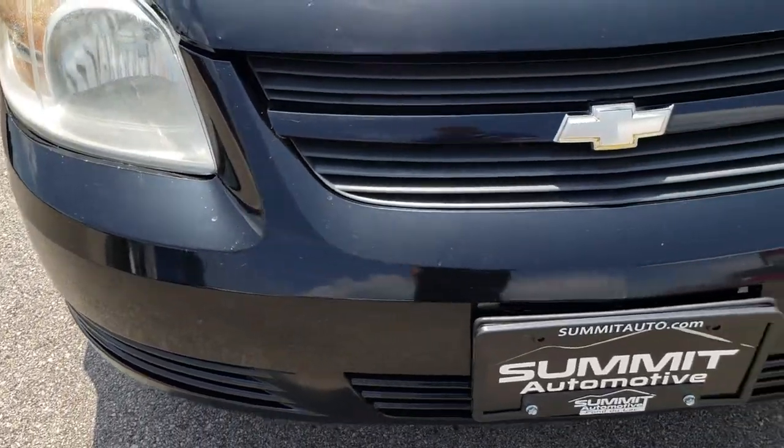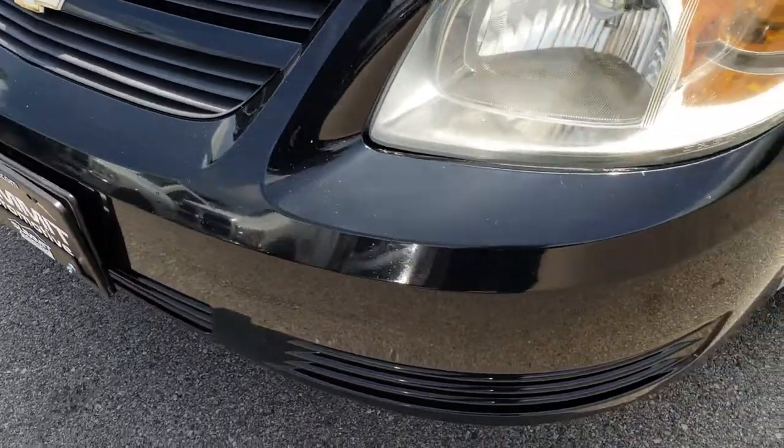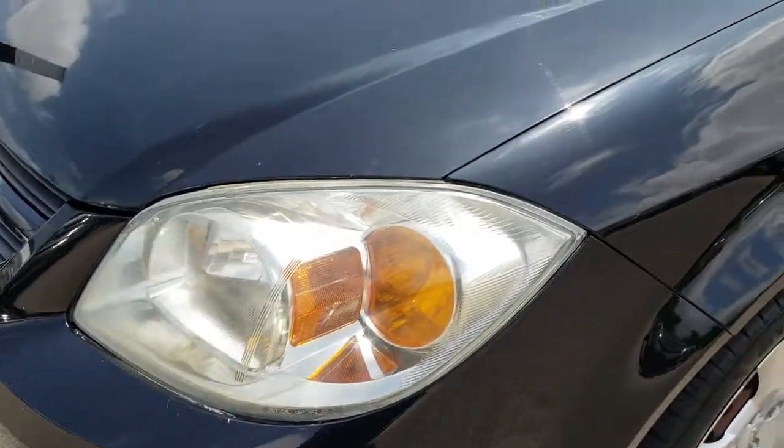From this HD video you'll be able to tell that for the age, miles, and price on this vehicle, it is in really nice condition.